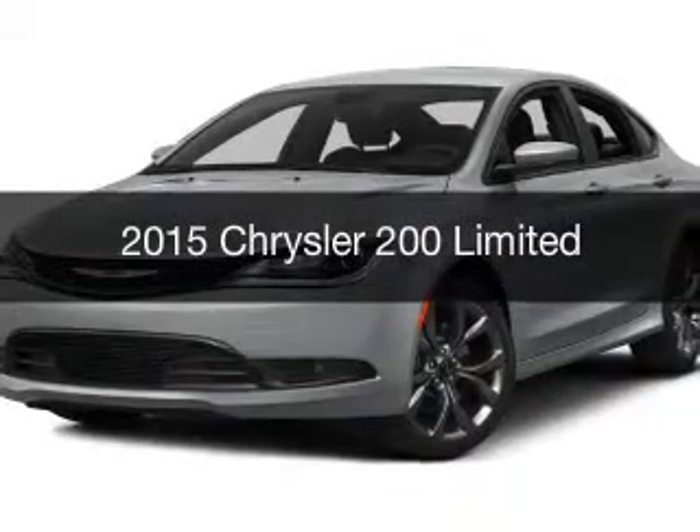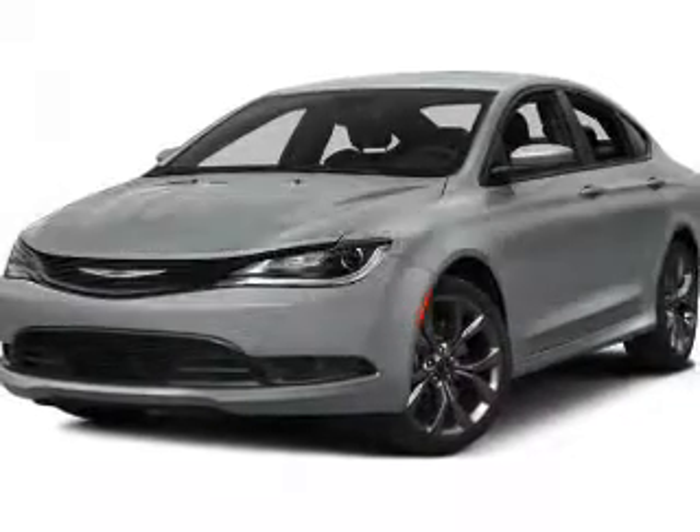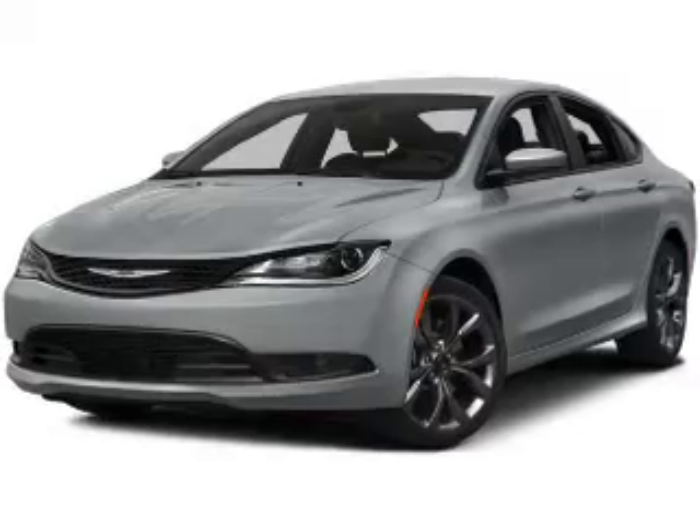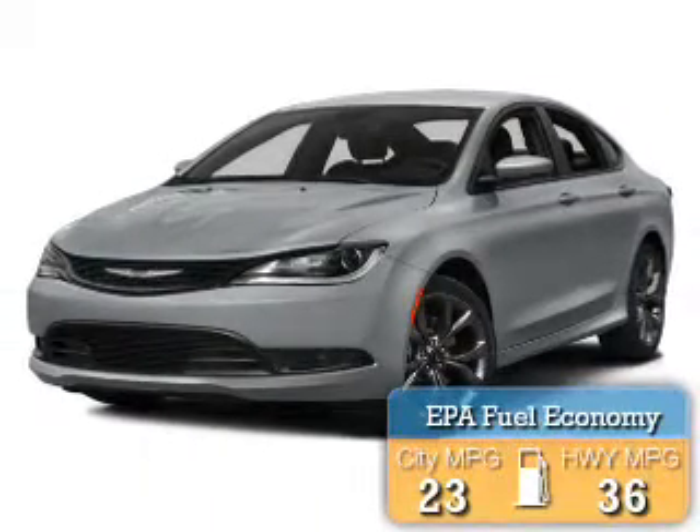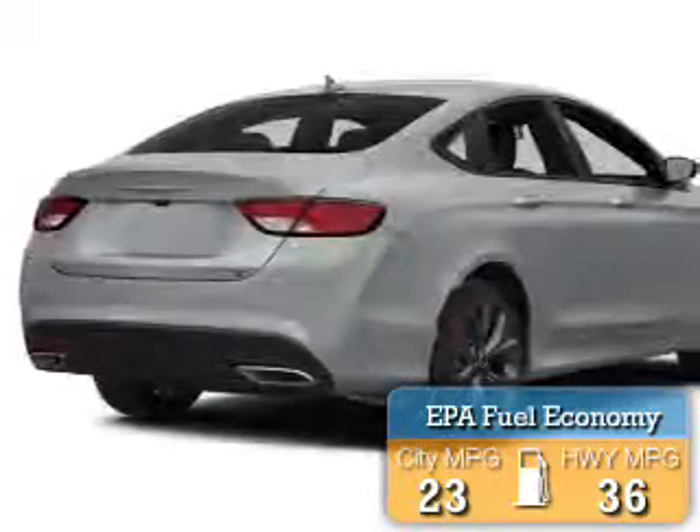This is a new 2015 Chrysler 200. It's powered by front wheel drive, engine, and an automatic transmission. Great fuel efficiency saves you money by requiring fewer trips to the gas station.